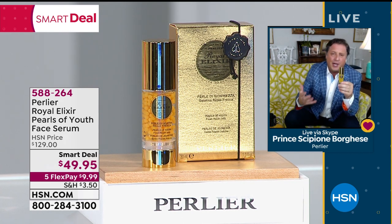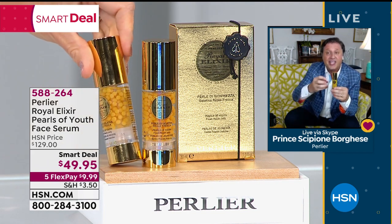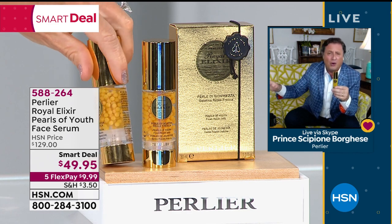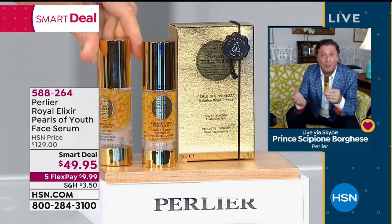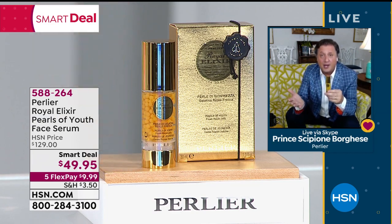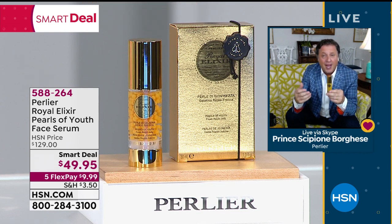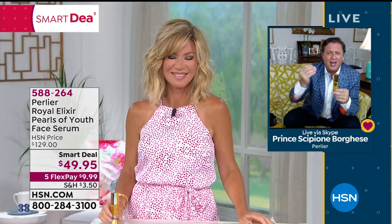Everybody talks about the power of royal jelly. Out of all of our royal jelly products, this is the most powerful one. So if you're in love with any other one of our royal jelly products, please utilize this. On Facebook, I've had questions like, even at $129, can I use this every day as my serum? At $49, I don't feel guilty saying absolutely — use it morning and night, bring it down to your neck and decollete, get two or three of these.